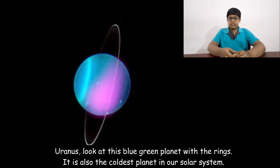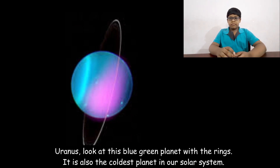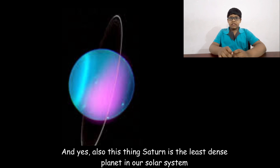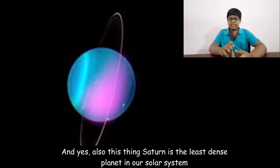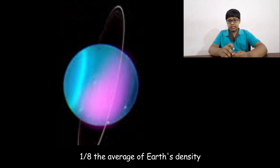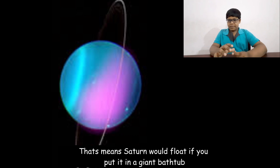Saturn is the least dense planet in our solar system — one-eighth the average density of Earth. That means Saturn would actually float if you put it in a giant bathtub.